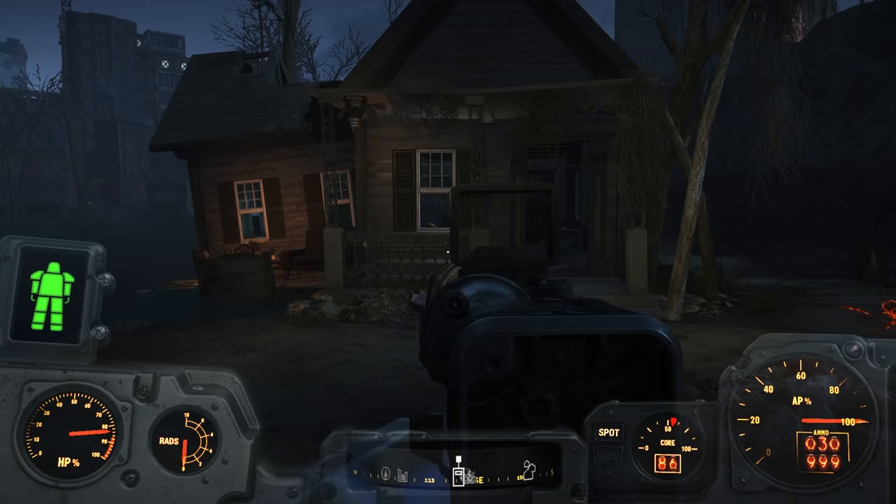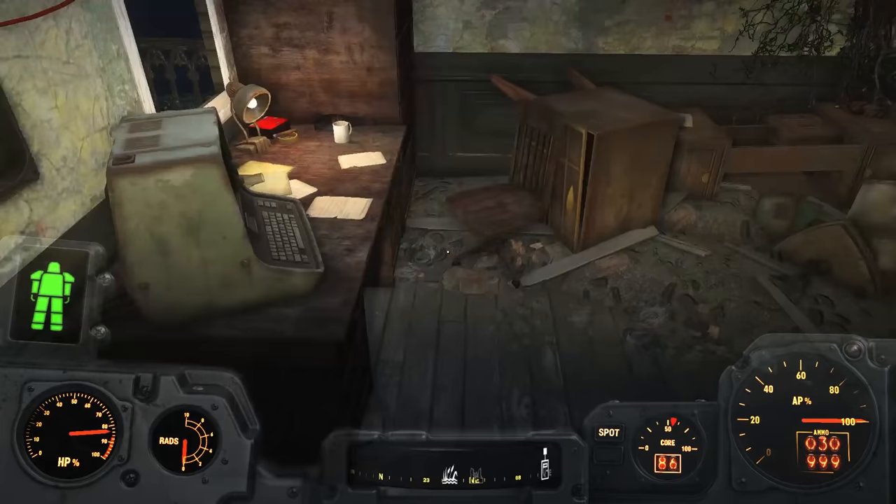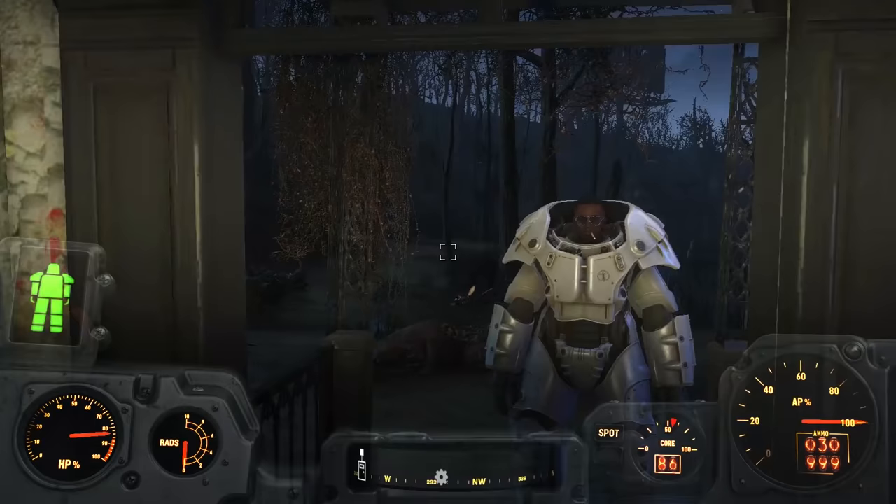As soon as they see you, they stop feasting and attack. This can prove tricky at younger levels, but if you're wearing power armor, it's a much easier encounter. Once the bugs are dead, you can explore the small dilapidated shack.